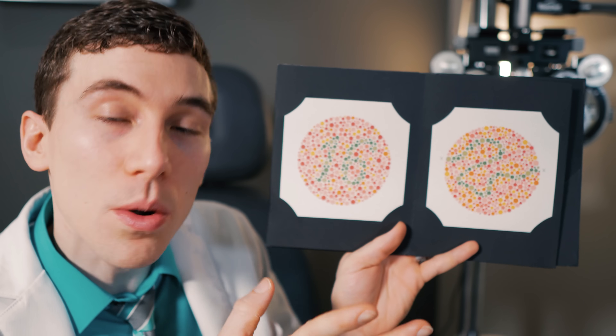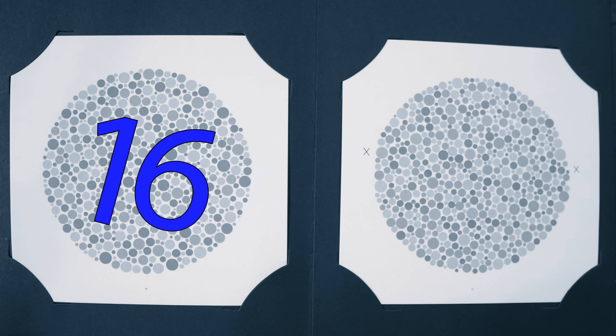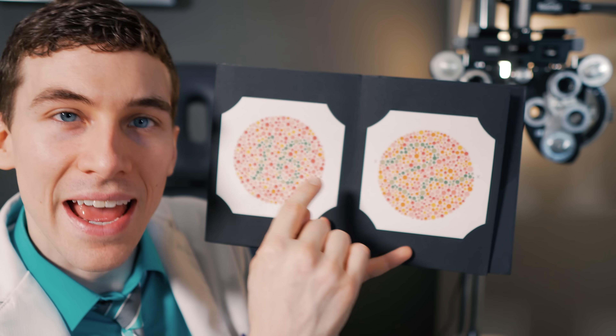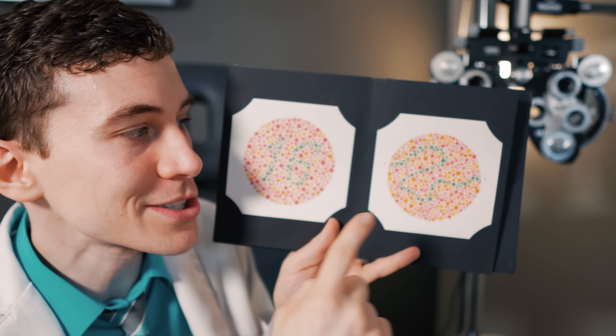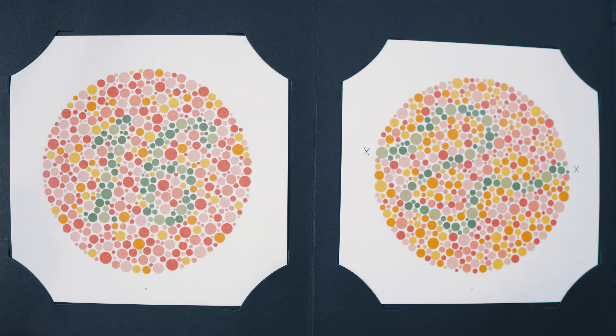On the next page, a person with normal color vision should see the number 16, while a person with color deficiency will have a hard time identifying any numbers at all. On the adjacent side it's more of a trace-the-line test going from an X on the left side to the right. A person with normal color vision should see a blue-green line going across, but if you have color vision deficiency you may not be able to see that line at all.